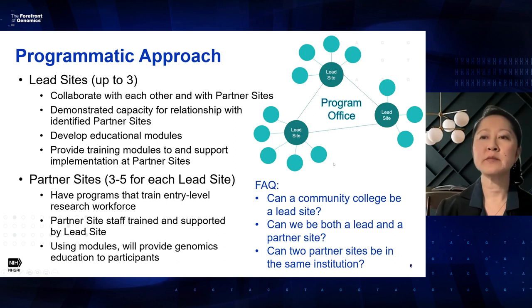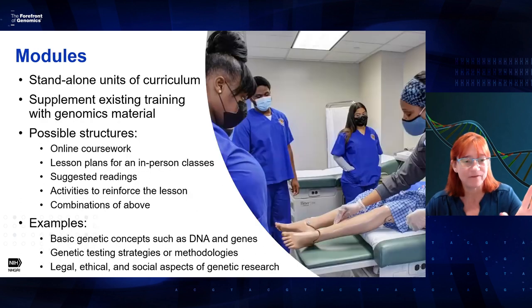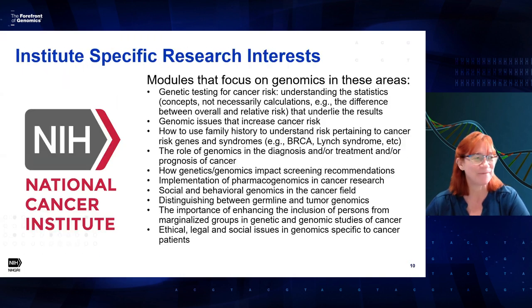Regarding the specific aims page: I recommend going to the how-to-apply application guide on the NIH website. You can select for every type of application — like the R01, R21, and for this program the R25 — and it will say exactly what is needed. I would really recommend going to that website and looking at those application instructions.